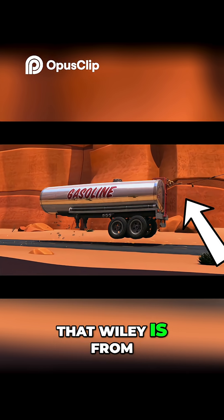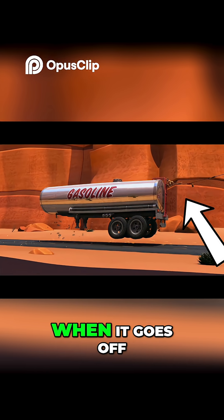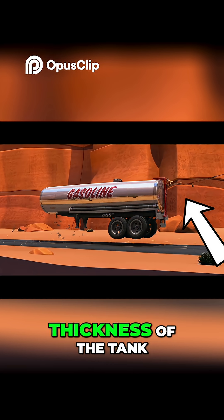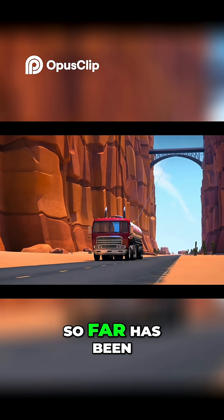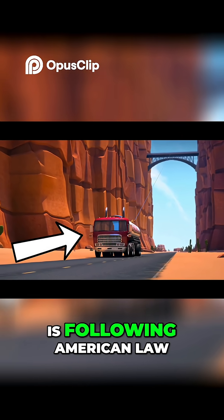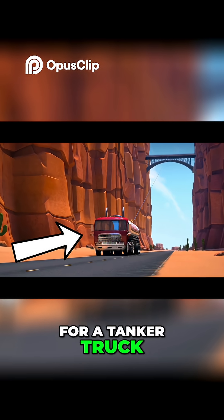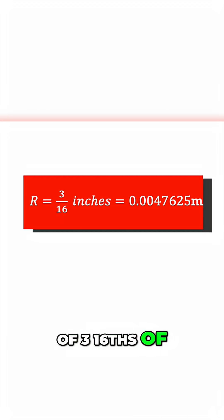For the distance away that Wiley is from the blast, since he is literally sandwiched in between the tank and the bridge when it goes off, we're going to take the thickness of the tank as the distance away. Since everything we've calculated so far has been extremely realistic, let's go ahead and assume that this truck is following American law for a tanker truck holding explosive liquids and has a minimum thickness of 3/16ths of an inch.